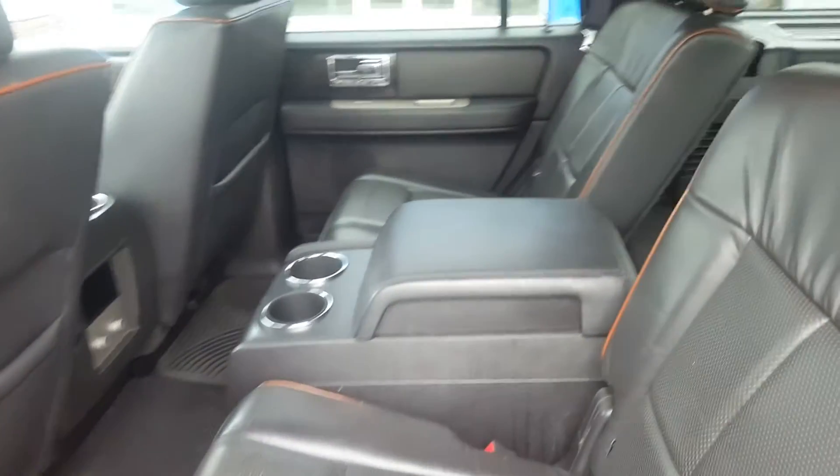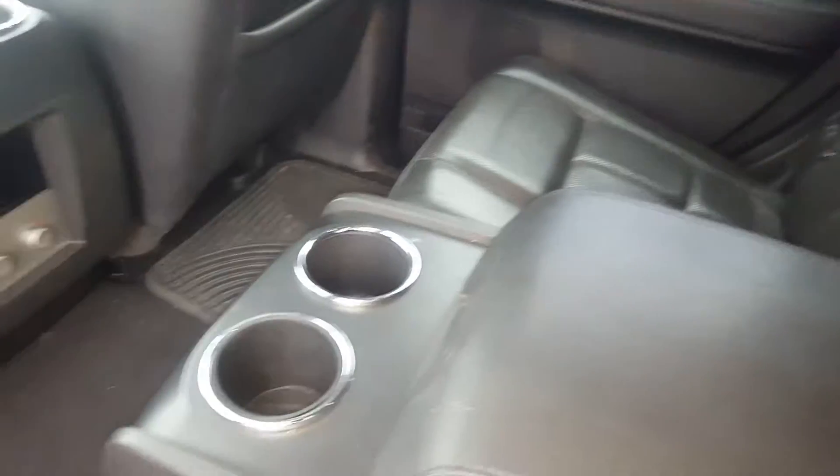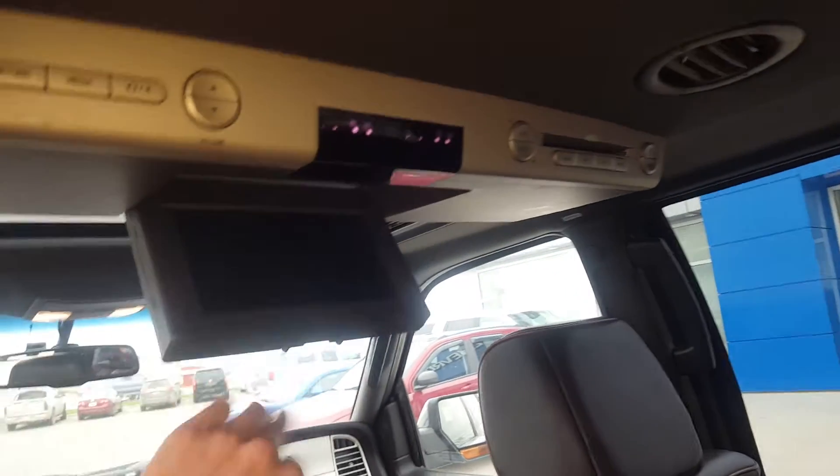Second row — the Lincoln has two bucket seats. We do have a large center console with cup holders and storage, second row climate control, as well as a second row DVD player.